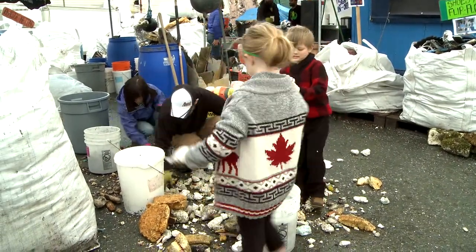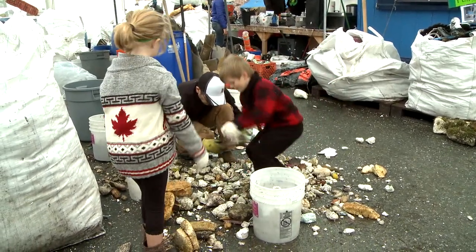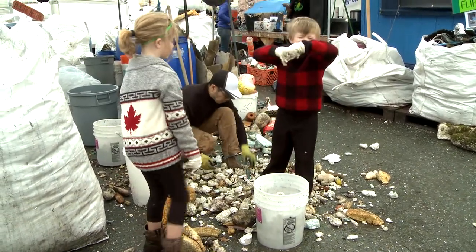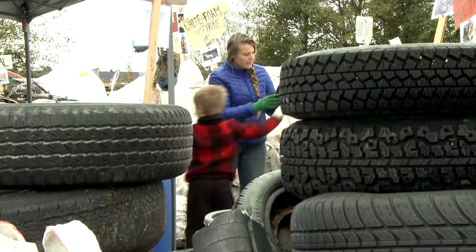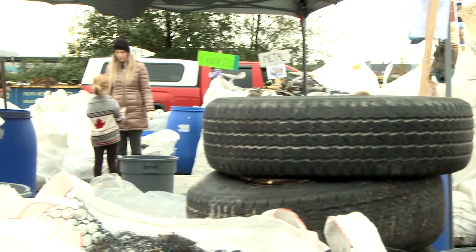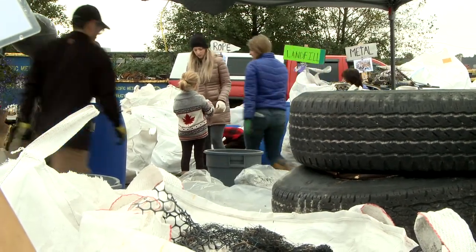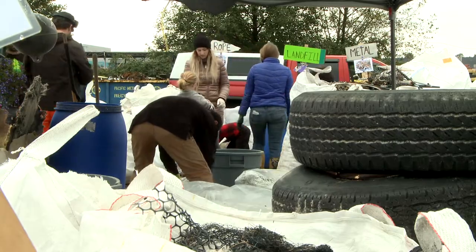The 14-day upcycle challenge is a really exciting event where people can come with their families. We get a lot of kids coming, and it creates a bridge around people's awareness around the items that they use — like toothbrushes or tampon applicators — and how those items end up back in the ocean. They get to learn about the implications of that.